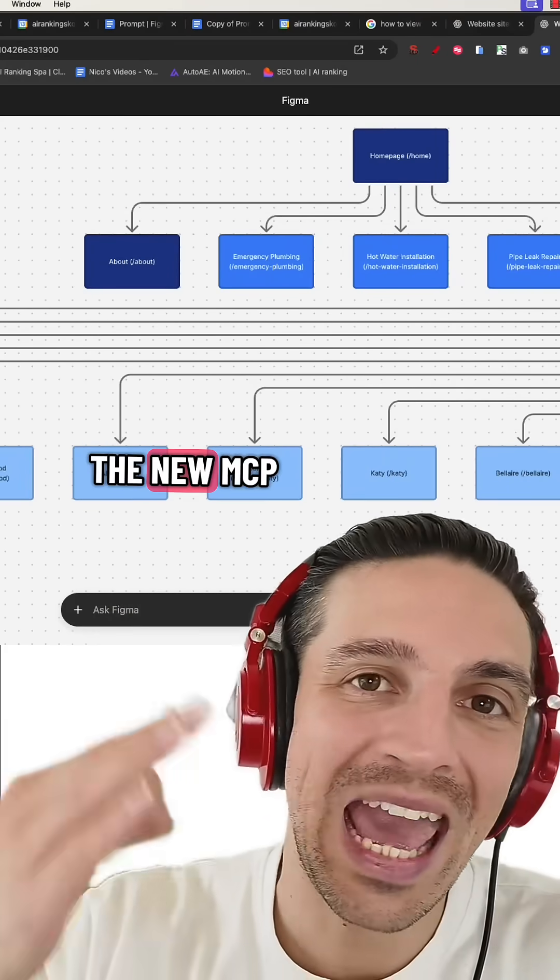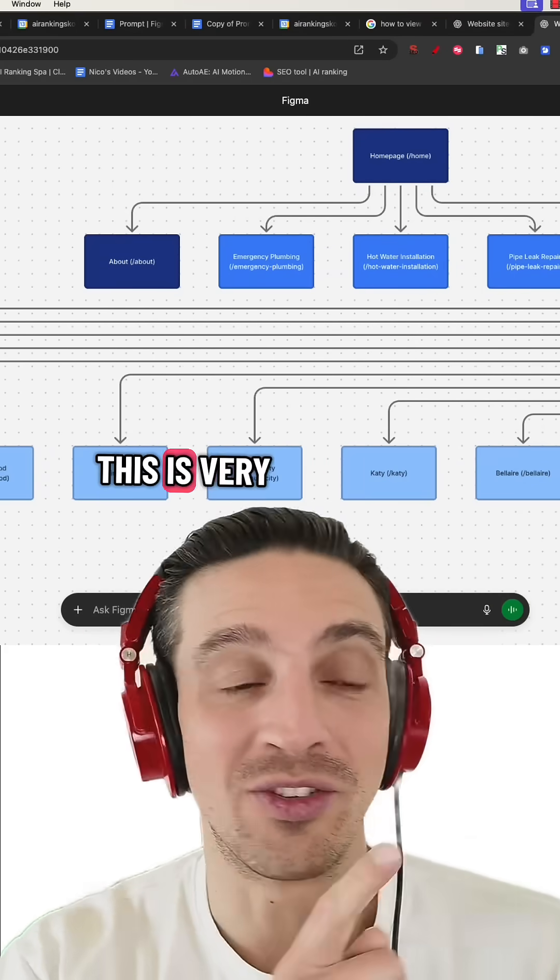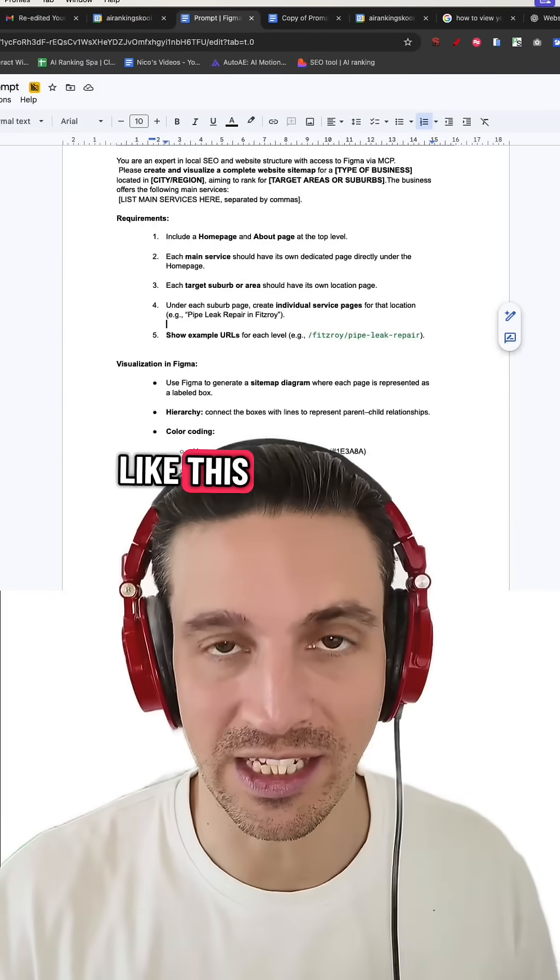All thanks to the new MCP plugin from Figma within ChatGPT. This is very easy to do — let me show you how. It starts with a prompt that looks like this.